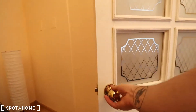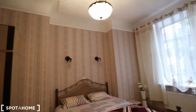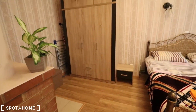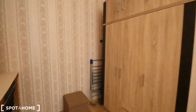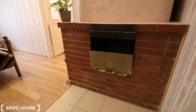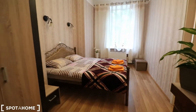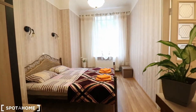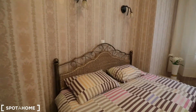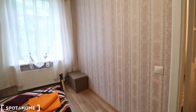Now for my favorite part of the apartment — the bedroom. It has a large wardrobe with plenty of hangers and shelving options for all your clothes and supplies. A nice bonus is it has a fireplace, which you don't see quite often. There's also a large double-sided bed, which is quite marvelous.